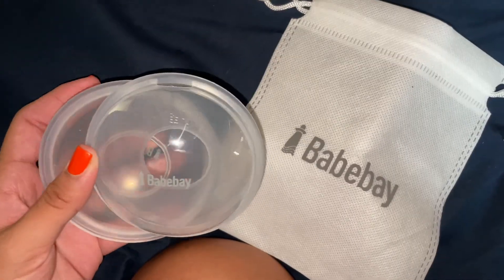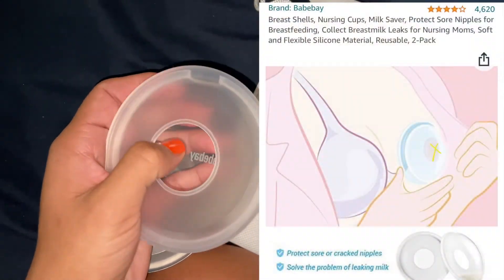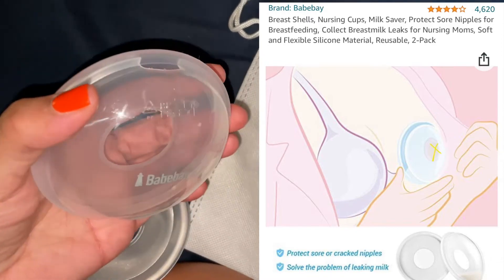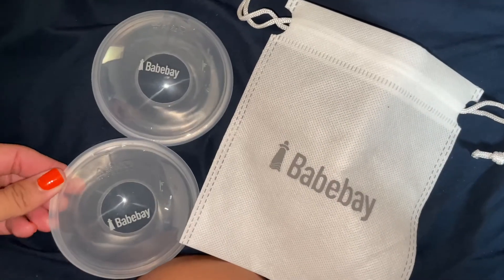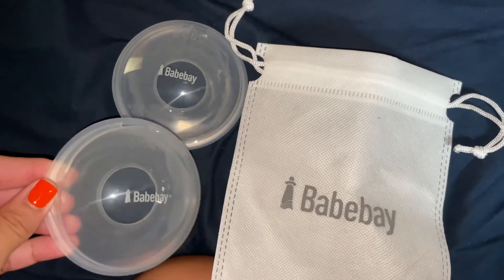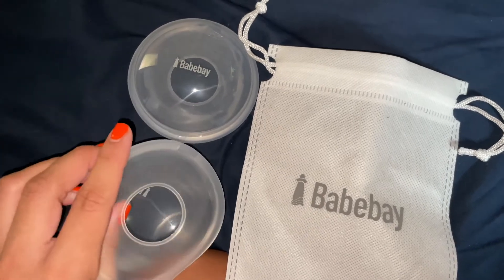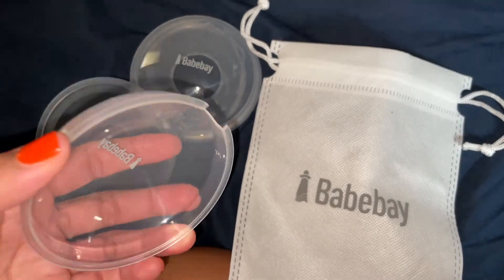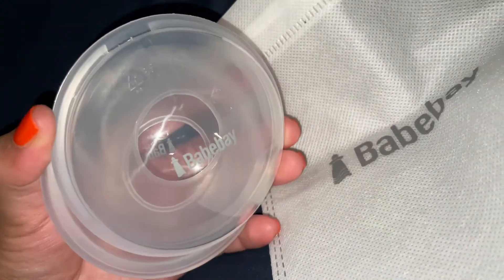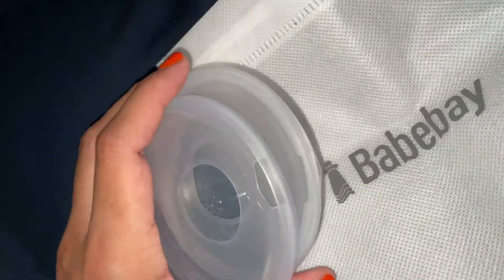I forgot to pull these out for my bag yesterday — these are breast milk savers. What you do is put them in your bra and put your nipple through the hole, and it collects your breast milk for you. I'm not going to be breastfeeding but I'm still going to be lactating. Whatever I do produce I'll catch in here, and when you're ready to dump it out you just pull it off and pour it in the bottle. I like them better than breast pads because breast pads just soak up your milk and then you're throwing it away.